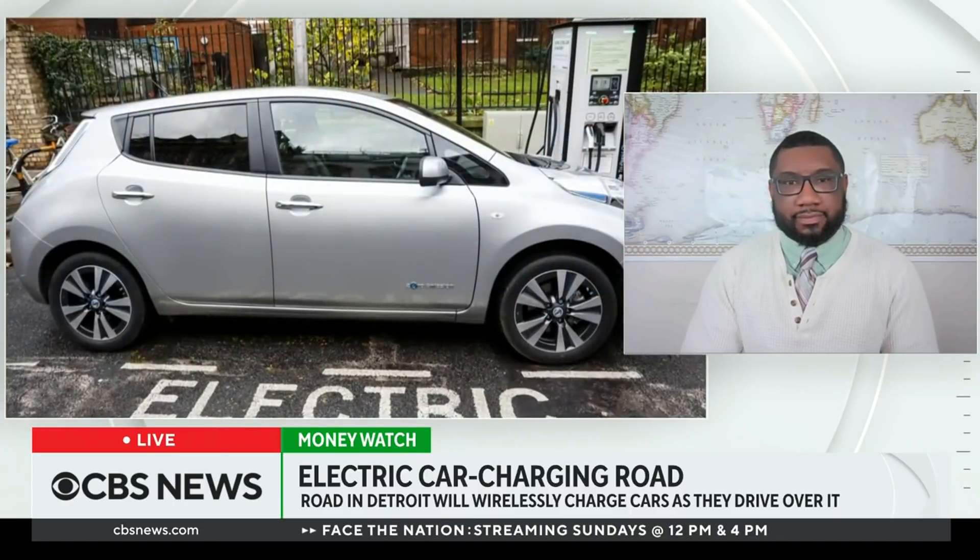They need to bring that to the New York City subways — bring down the cost. It keeps going up. Christopher Brooks, thank you for that electrifying breakdown of what this is all about. Thank you so much.